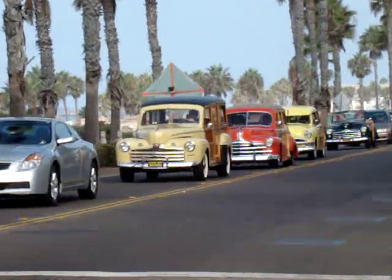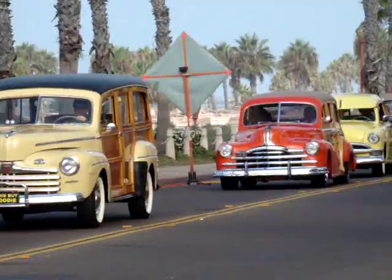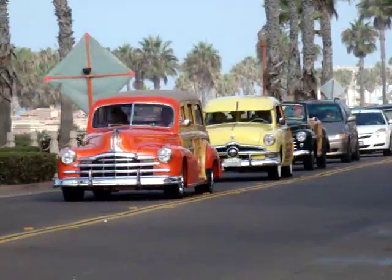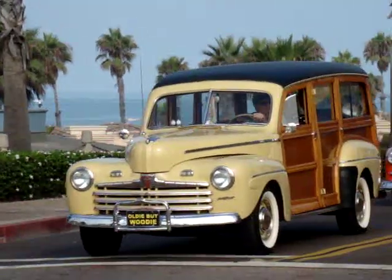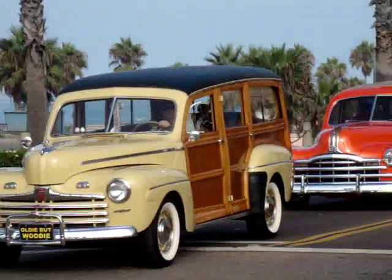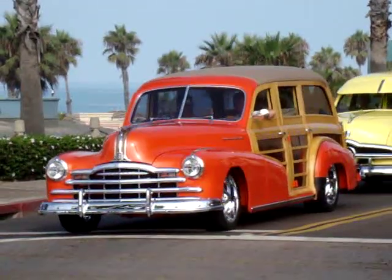I got some good shots yesterday. And these guys are going to stage down below the pier. So once they get down there I'll be able to get some more. I'd be doing the same but I've got to haul off to work. Great woodies. Yeah, really nice cars. It was really good. They had about 300 cars there.